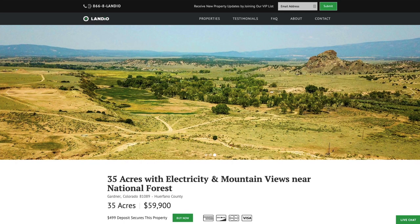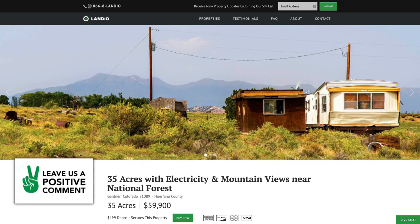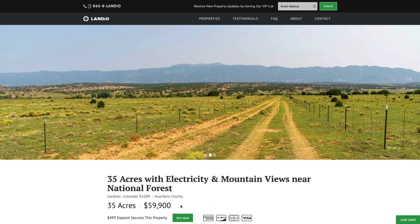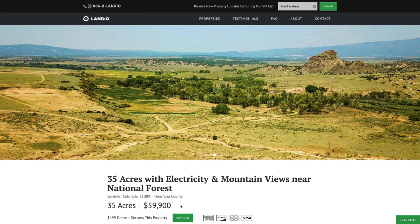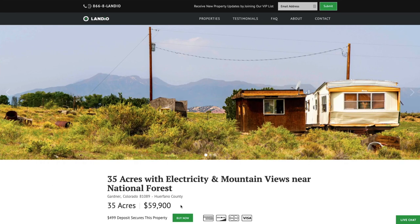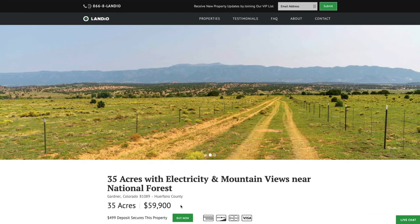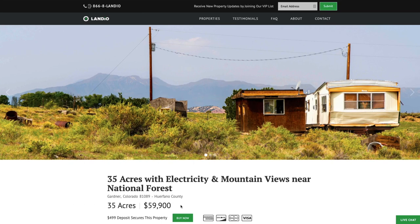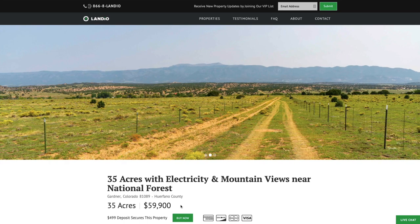To purchase this property, all you need to do is go to our website, landio.com, and navigate to the property details page. Once you're there, you're going to see a green buy now button. If that buy now button is green and says buy now, that means the property is available as of that moment. We only have one of each property available. Even though we've sold over 100 properties in this area of southern Colorado, each property is unique — we've sold properties that are right next to each other, but again, each one is unique.